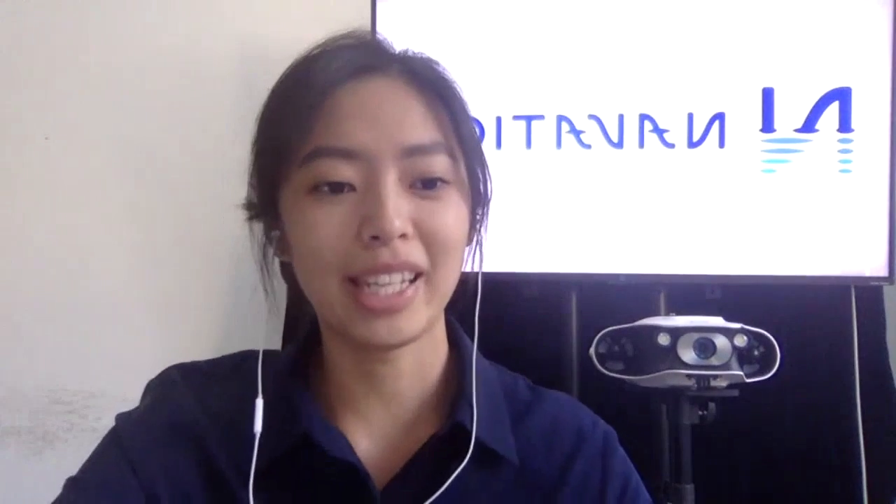Thank you Jason, and thank you everyone for this fabulous opportunity. My name is Yan, I'm from Navatics Technology, and today I'm going to talk about the necessity of an ROV for underwater inspections.